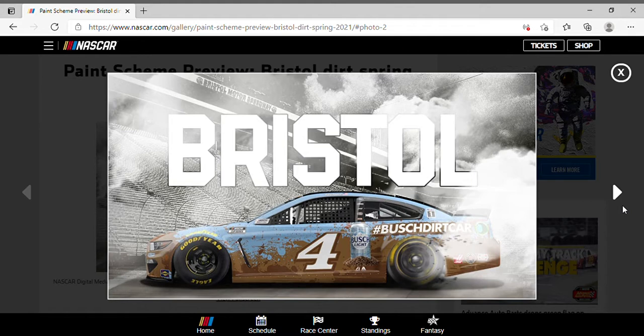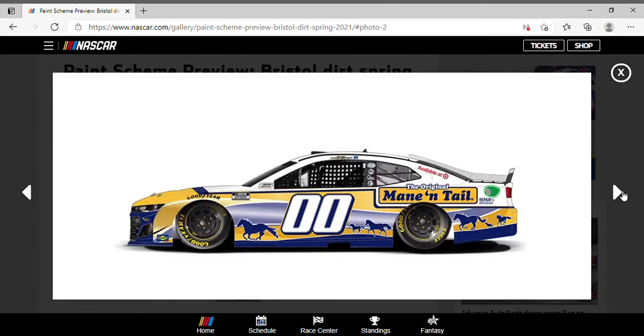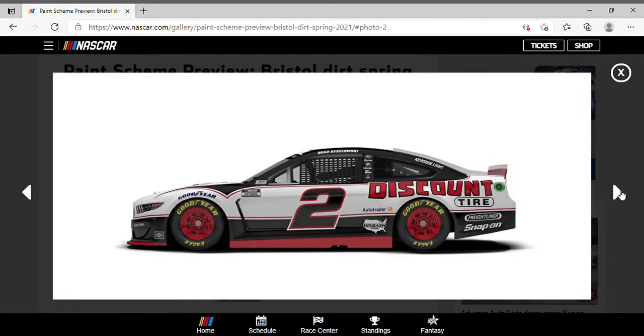For this first video we're gonna start off with the cup series. Most of the paint schemes you're gonna see are from Wednesday iRacing events so I might just skip through some, and this video might be short, but there are a few schemes I haven't talked about yet. First up we got Quinn Houff in the double-zero Mane 'n Tail Chevrolet Camaro — it says 'available at Target,' so I guess you can find Mane 'n Tail in the soap or hygiene department. Brad Kozlowski is in the two car, not Timmy Hill this time.